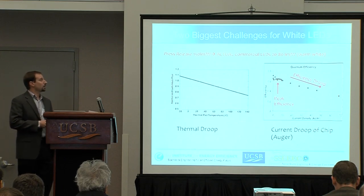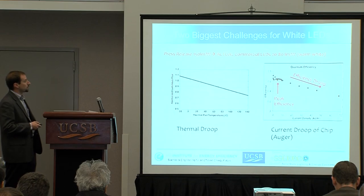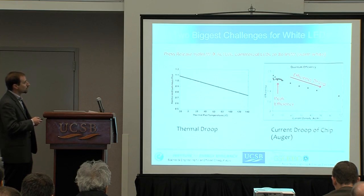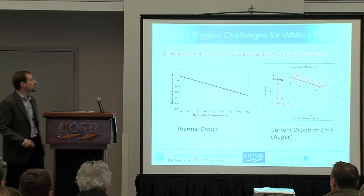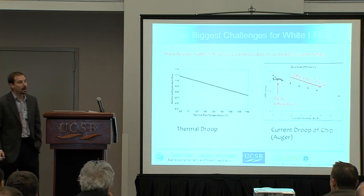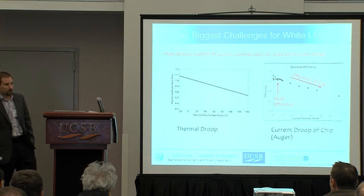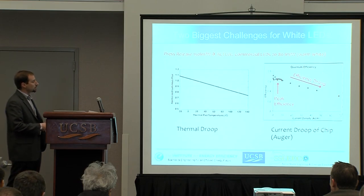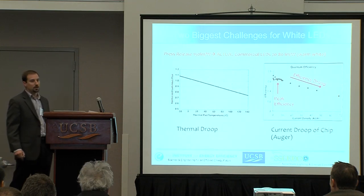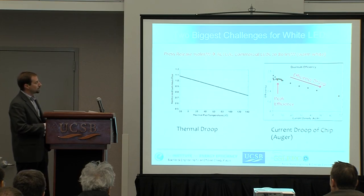As much as LEDs are everywhere now, there are still some big challenges in continuing to push this technology forward. The main thing is energy efficiency losses. Typically you'll have press releases that say we've got 150 lumens per watt, but by the time the LED is in a system, the performance is nearly half that. The two big things driving this are thermal droop — as you drive the LEDs harder and hotter, the efficiency goes down — and current droop, where as the current density is increased, the efficiency also goes down.